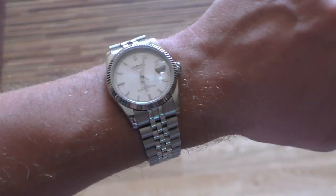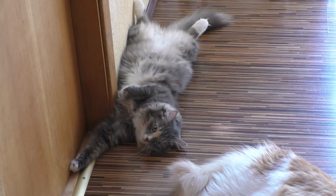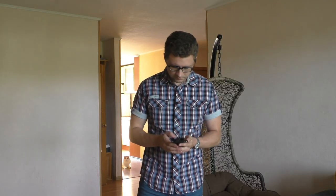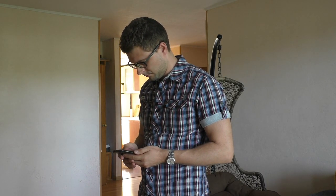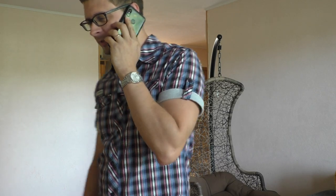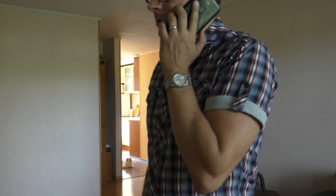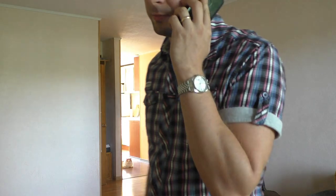This watch is amazing but still has negative points. First negative point: I made a mistake buying it — I didn't do my homework very well. I just bought it off AliExpress without choosing many options. There was actually an option to buy one with a Miyota movement, but I bought it with the default no-name Chinese movement.